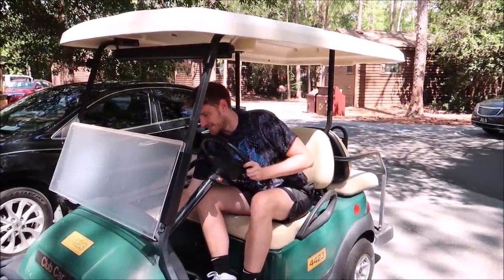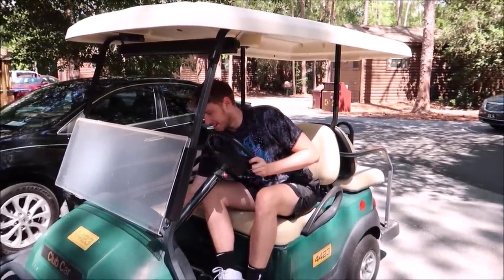Now we're gonna go golf carting — just a bunch of cowboys driving around in a golf cart at Fort Wilderness. About to go see some horses and do some fishing.